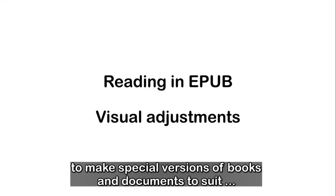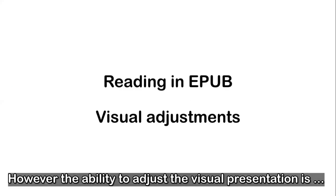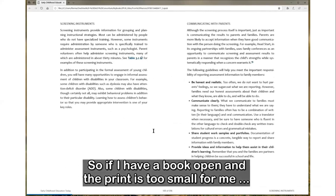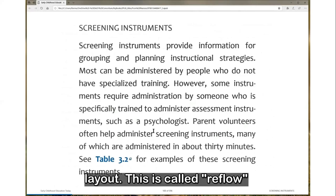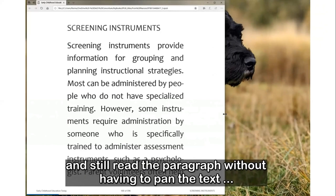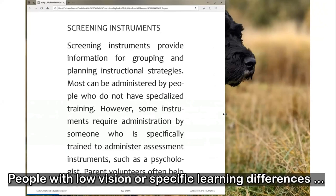For many years, people with print disabilities have needed to make special versions of books to suit their visual needs — large photocopies, large print editions, or copying pages onto colored paper. However, the ability to adjust the visual presentation is designed right into the EPUB format. If a book is open and the print is too small, you can make it larger, and rather than going off the edge of the display, notice how the text magically adjusts to suit the new layout. This is called Reflow — one of the killer features of EPUB. It means the same file can be read on a laptop with a large screen or on a smartphone held in portrait mode.